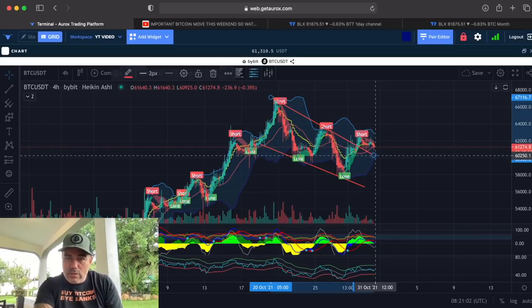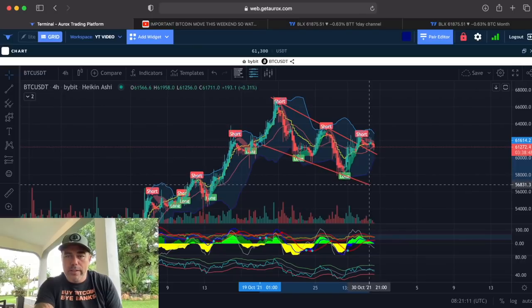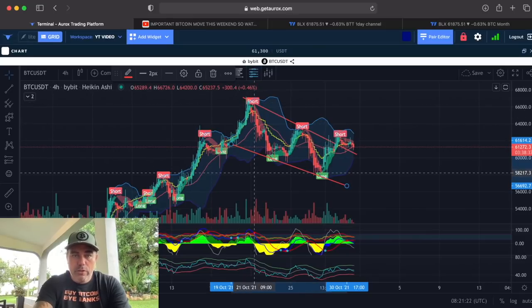This is a very positive chart. However, if we break the top line over here, then we can fall back all the way down to the bottom of the channel — around 56k. I don't want to see that. If you take the candle bodies, it would still be around 57k, but that's not my target.